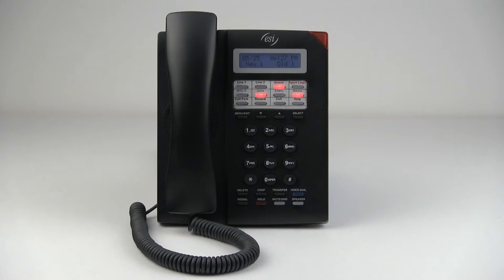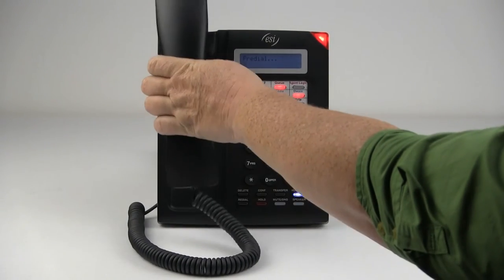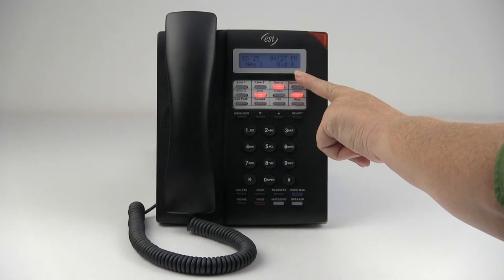Welcome to the overview of the ESI 30 SIP phone. The ESI 30 SIP phone comes with a high quality handset and a speakerphone. It also has a backlit two-line display that shows date and time and other call activity information.